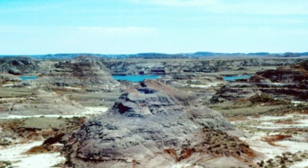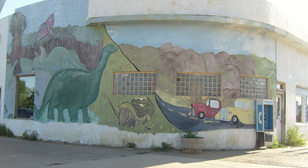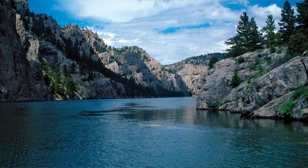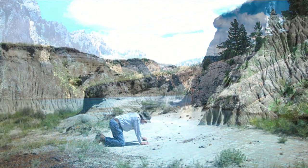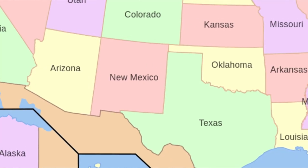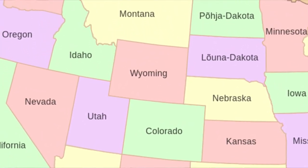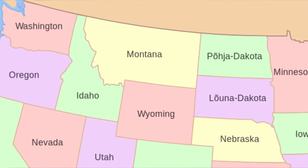The rock unit that has been named the Hell Creek Formation was named after the creek near the town of Jordan. Hell Creek stream itself runs through a valley where it connects to the Missouri River, and it's on the banks of this stream where the exposures were first studied. Exposures can be found in the USA and stretch over large portions of the Midwest, such as both Dakotas, Wyoming, and most famously Montana.